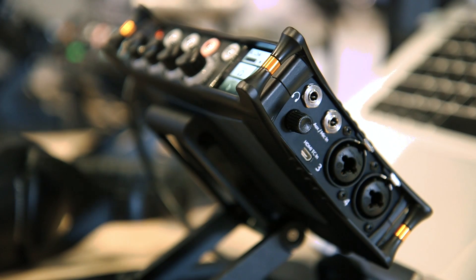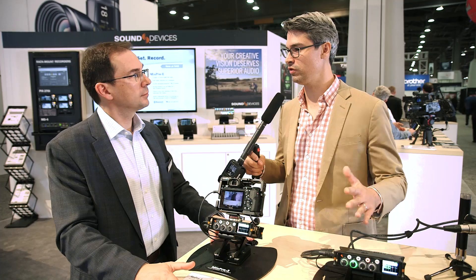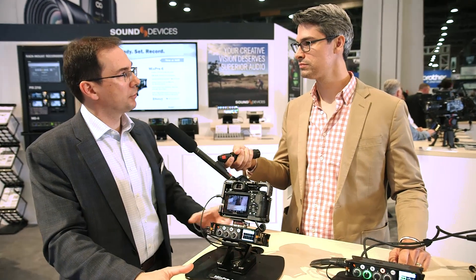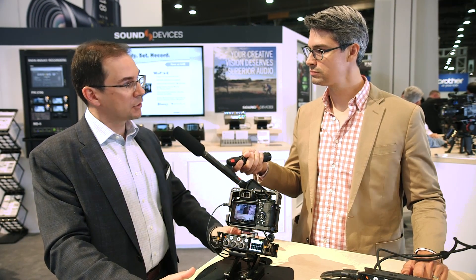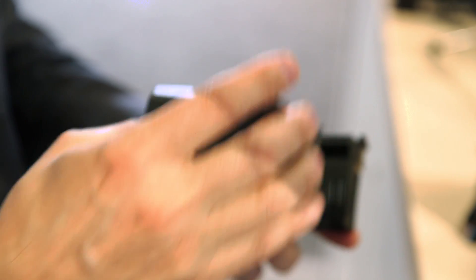It records to SD card. The unit can be powered from AA batteries and it comes with a four-battery sled, giving you about two to two and a half hours of run time. There's also an accessory eight-battery sled, and an NP-type battery sled for Sony-type camcorder batteries.